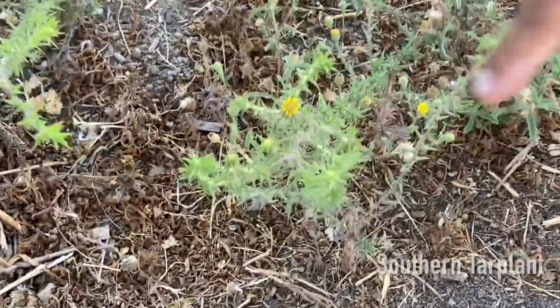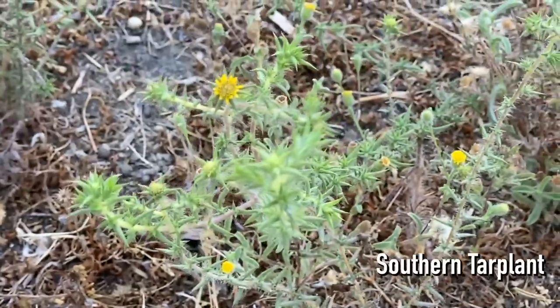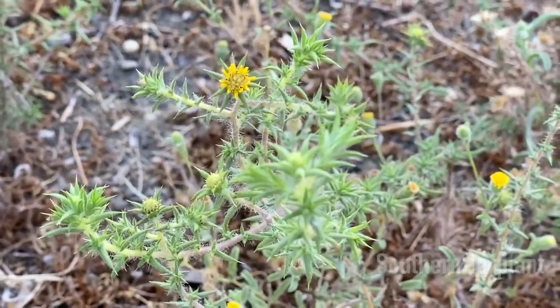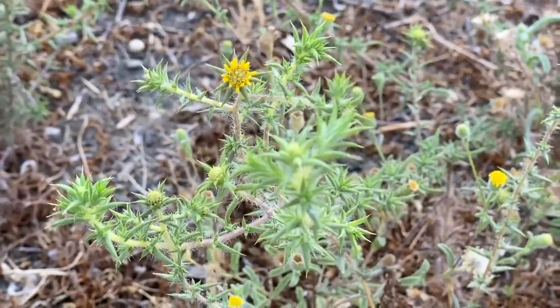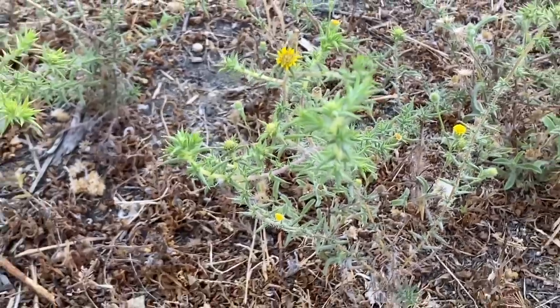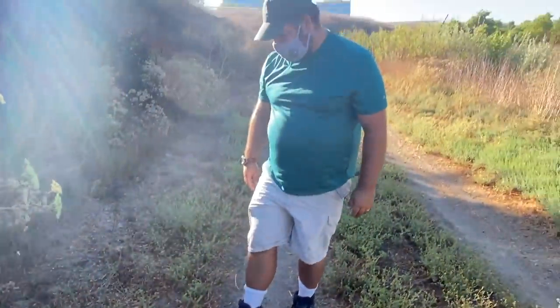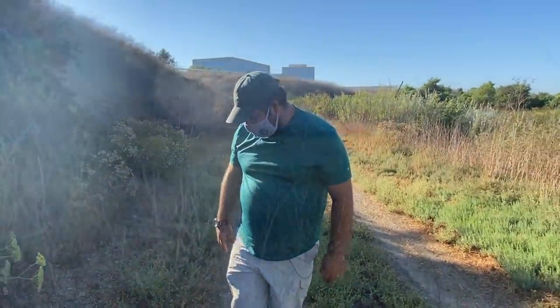This is called Southern Tar Plant. It's native only to coastal Southern California and it likes disturbed areas like a road like this. It's an endangered plant that we have here in Orange County — also called Southern Spikeweed.